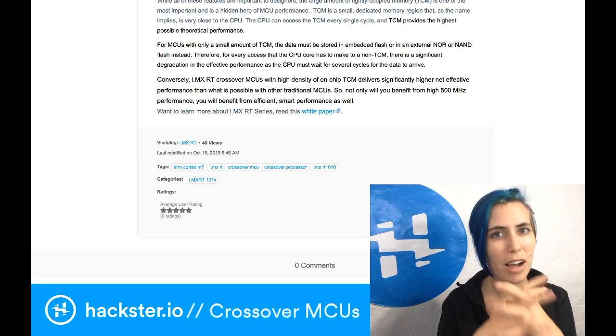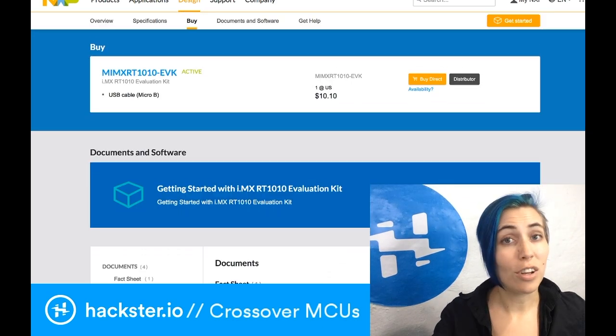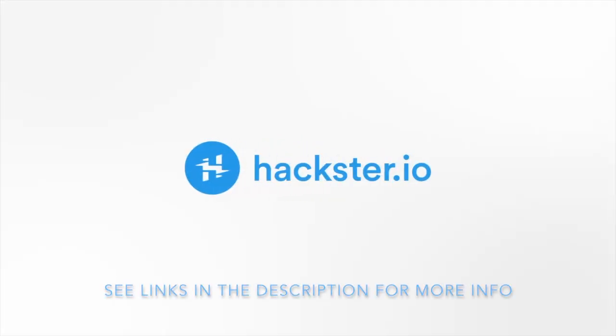So it really is a sort of hybrid. To get your hands on the dev kit, just go to the page linked in the description to this video. That's also where you will find the links to these other blog posts.